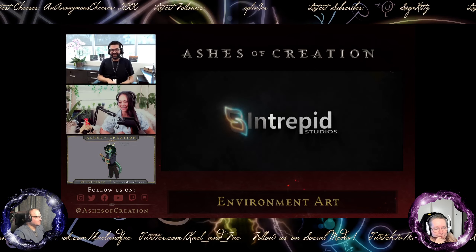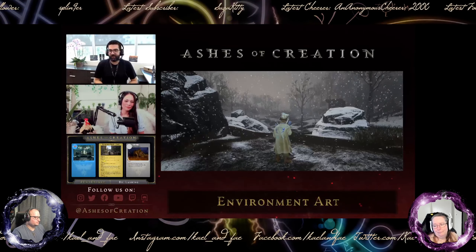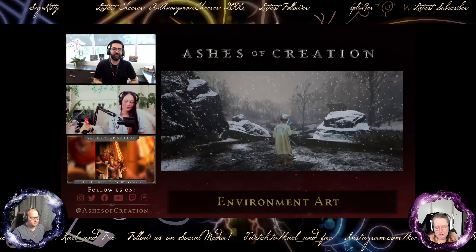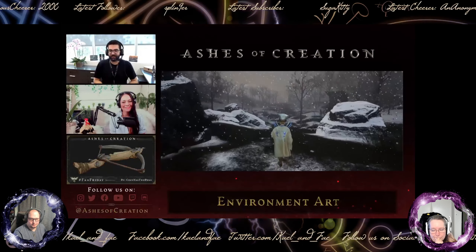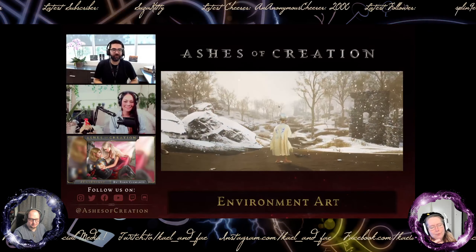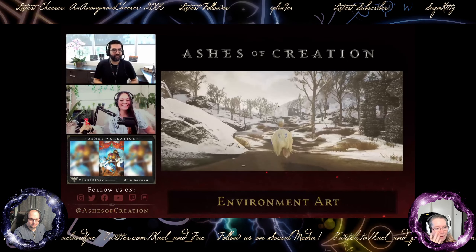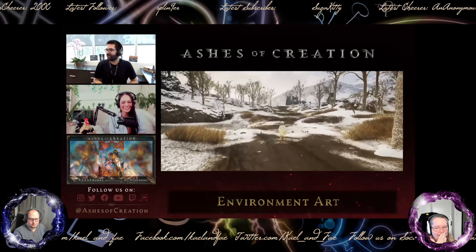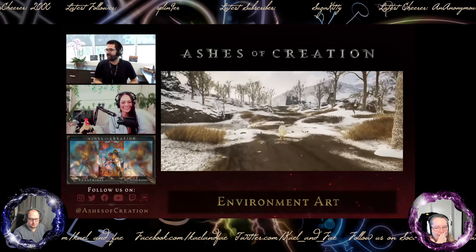I want an Ashes of Creation merch - I'm not crying, you're crying! The team worked very hard. A lot of hard work is going into Ashes and we're very proud of the team. From the start of this year, you guys are in for a treat for what's to come. It is our pleasure to do this hard work for you guys - at the end of the day that's why we're here. We appreciate you guys tuning in, giving us your hearts, your feedback, and being part of this development journey. Kudos to everybody on the team at Intrepid - we love you.